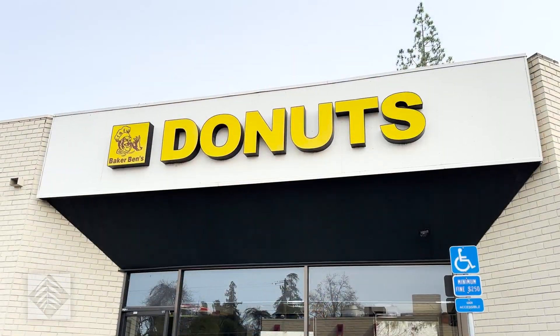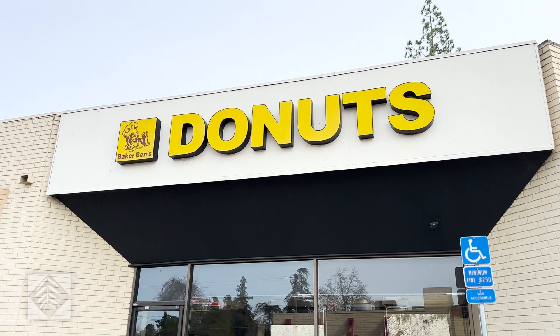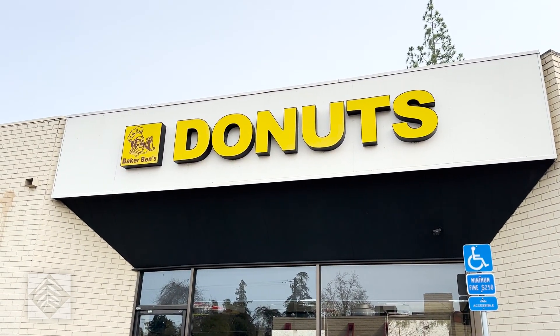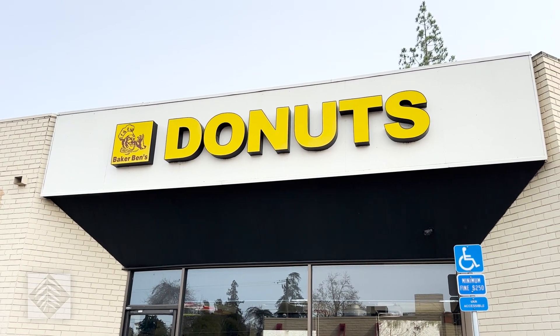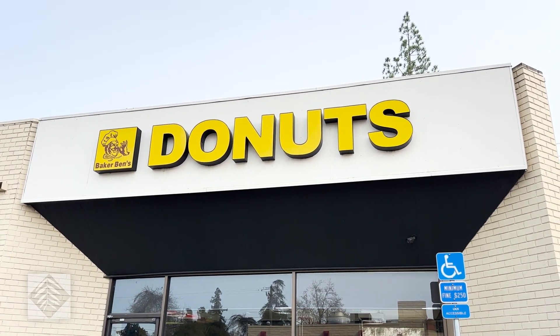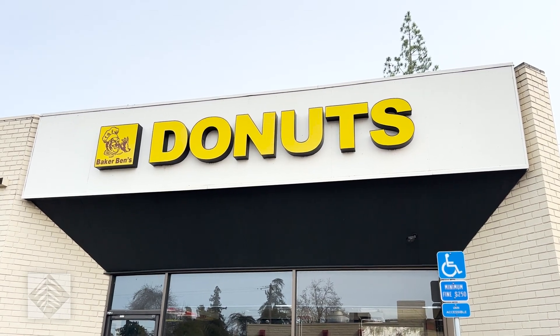The first place we went to was Elk Grove Donuts. And now we are at Baker Ben's Donuts in Roseville. I'm going to get the same — hopefully they have the same — crumb cake and blueberry cake donut here. I'm assuming they do; those are pretty standard in donut shops. And then Arnie, Doug, and I are going to do a taste comparison.